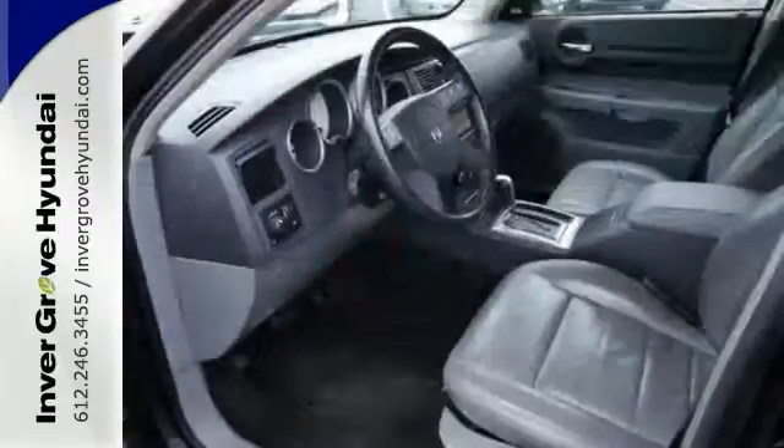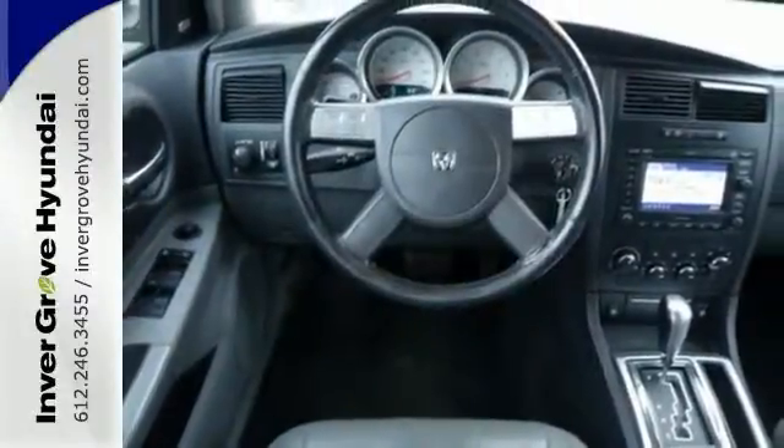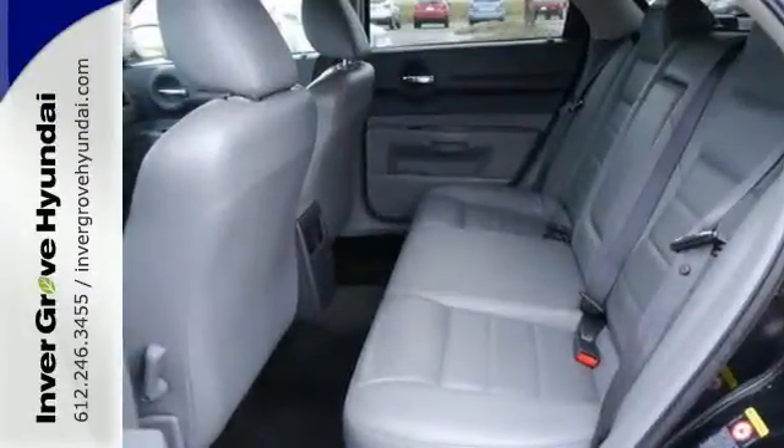Dodge has outdone itself with this charming Magnum, and with these low miles at this price, it just doesn't get any better. Plus, it earned recognition for overall performance and design.